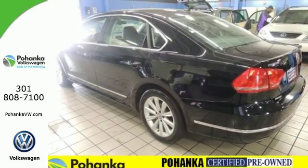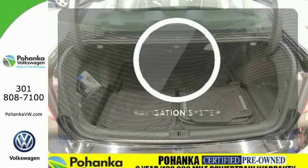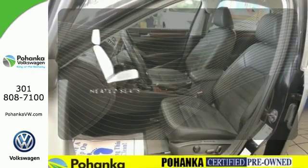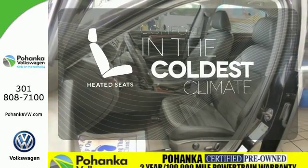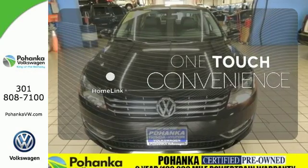It comes equipped with turn signal mirrors, air conditioning, and stability and traction control. Never feel lost again with the navigation system. The heated seats keep you comfortable no matter how cold it is. With Homelink, OneTouch makes your arrival as welcoming as if you'd never left.